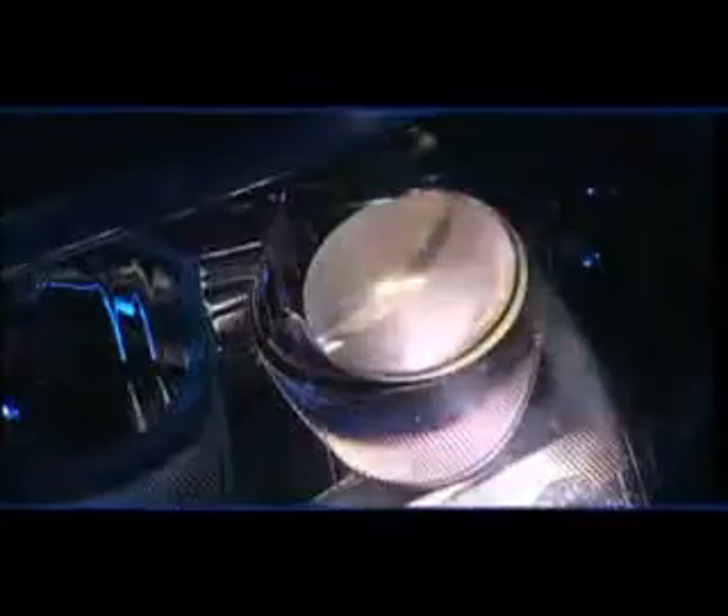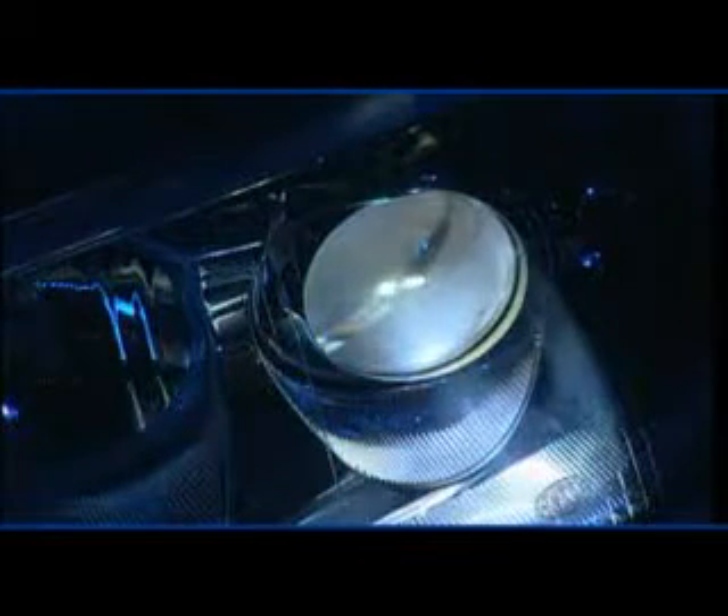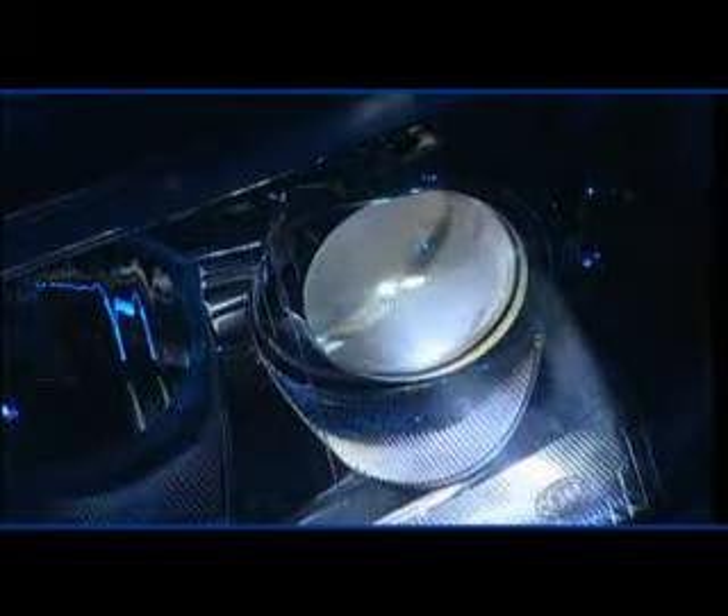As darkness falls, millions of drivers naturally switch on their headlights. That light is called Xenon. Xenon provides drivers with additional safety.